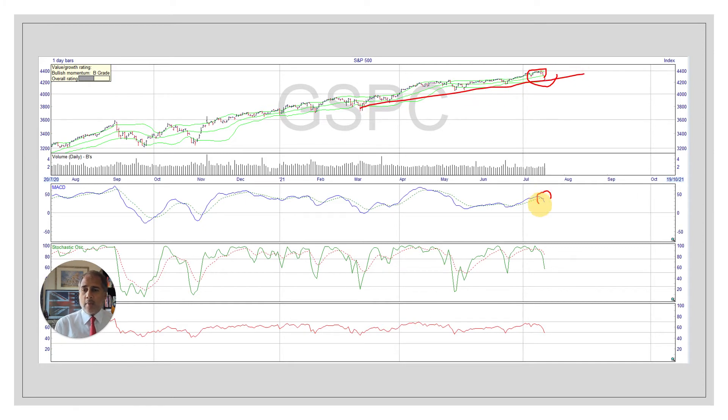The MACD, which is a slower lagging indicator, is showing what's called a negative divergence — in other words, it's going down while the markets were rising. That's a negative scenario. But you've seen time and time again, it tends to hit there, falls for a few days, then rises back in a V shape. It's done it time and again.